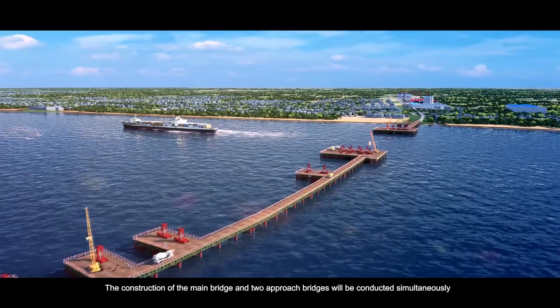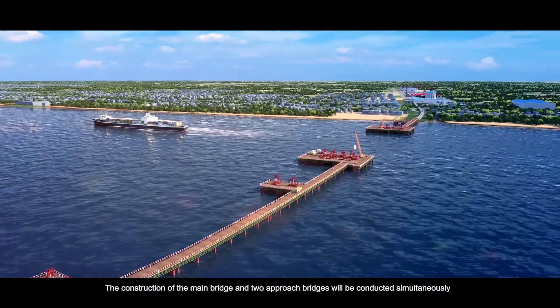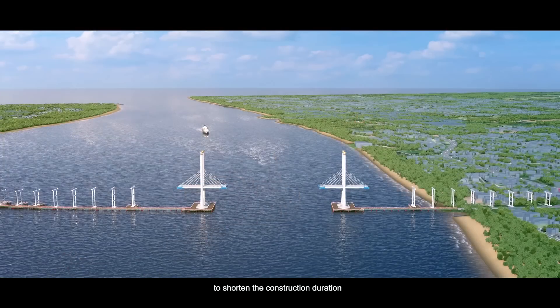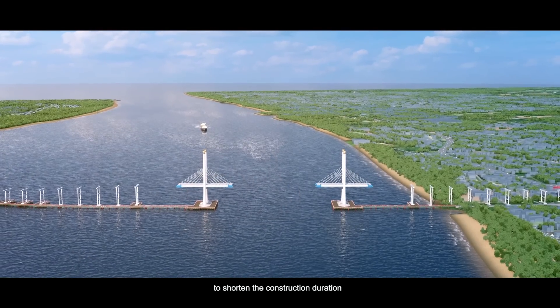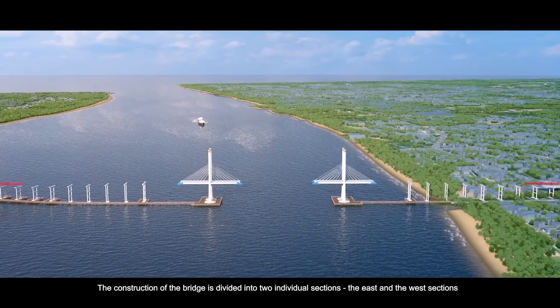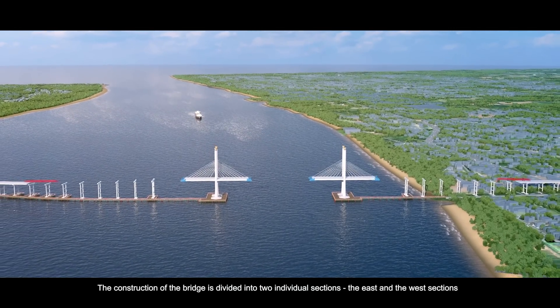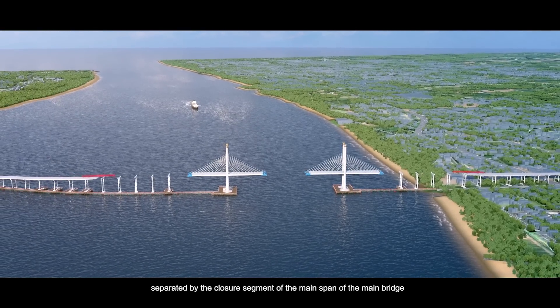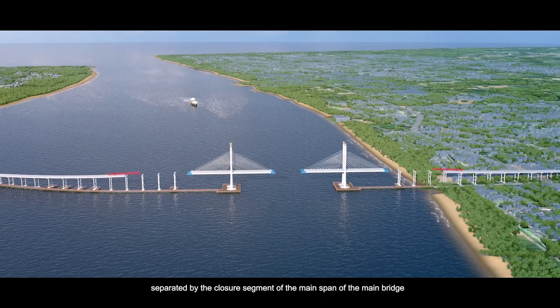The construction of the main bridge and two approach bridges will be conducted simultaneously. To shorten the construction duration, the construction of the bridge is divided into two individual sections, the east and the west sections, separated by the closure segment of the main span of the main bridge.